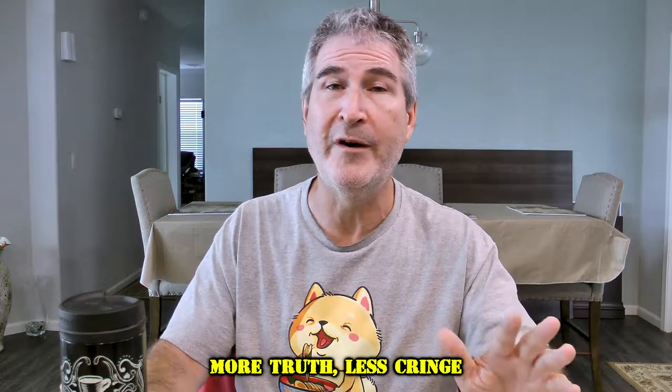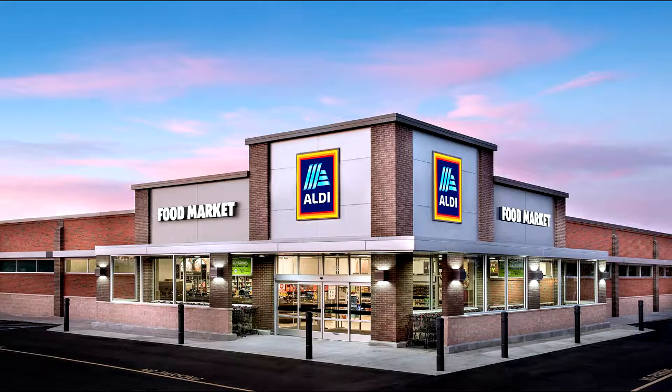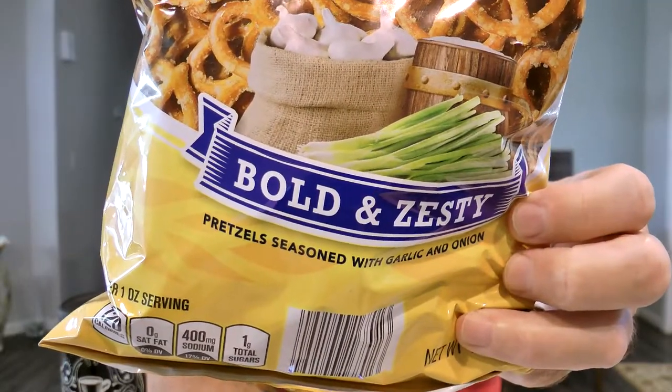First of all, I'm not a pretzel person. I think pretzels are probably the most boring snack you can eat, maybe next to popcorn — regular popcorn. I love kettle corn. I found these over at Aldi. Clancy's is an Aldi brand, and this is a 12-ounce bag of seasoned pretzels — bold and zesty — because it says they're pretzels seasoned with garlic and onion.